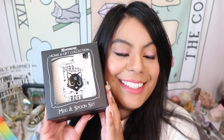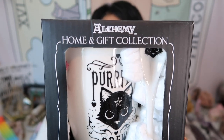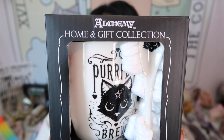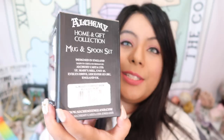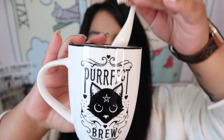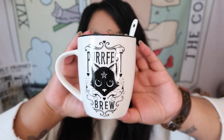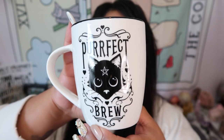Here is the next item and I love it already — it's a little kitty mug and it is so cute! This is an Alchemy England 1977 mug and spoon set — absolutely gorgeous. This is a really nice item to get in a mystery box. Look at the little spoon — it has a little cat on it! So adorable. Whether you drink coffee or tea, this is such an awesome item.